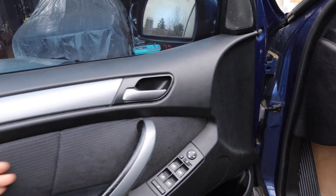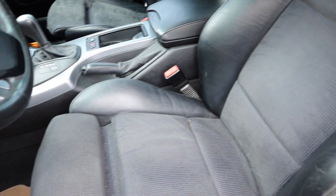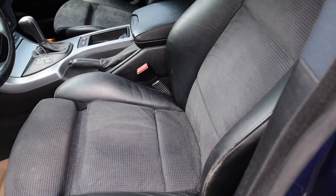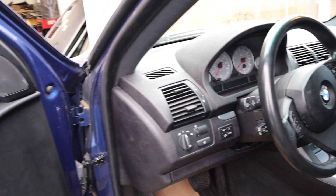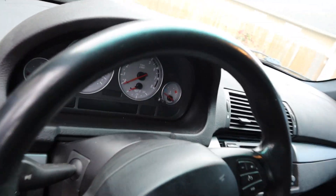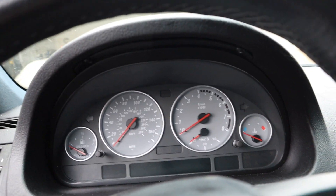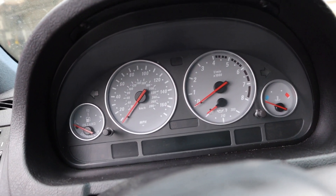Look at this interior - it has the alcantara interior with the seats. Not all X5 ISes come with alcantara; they usually have leather, but this is like the really special package. It doesn't have the wood trim, which I actually prefer - it's more sporty.